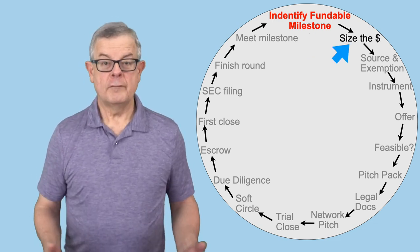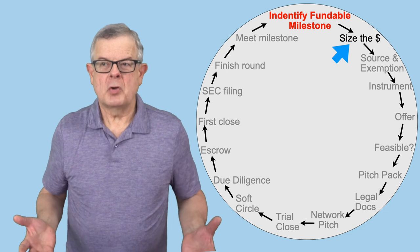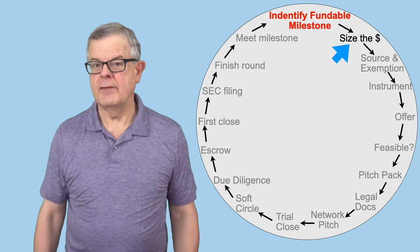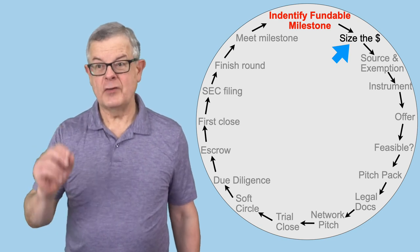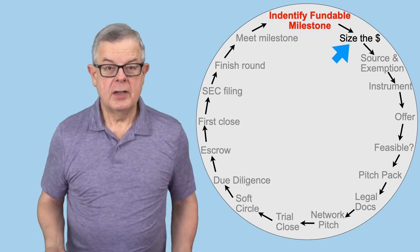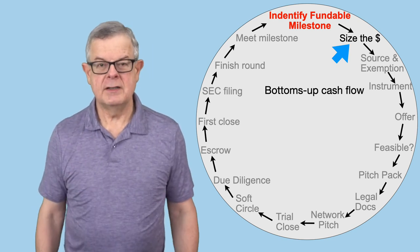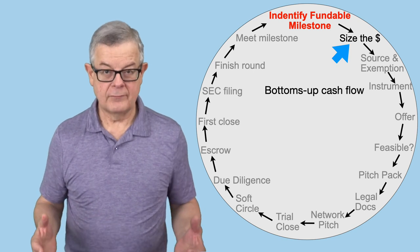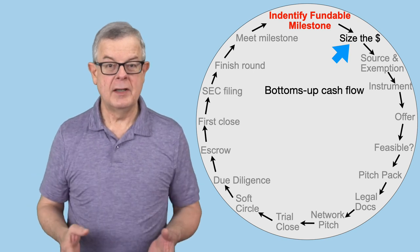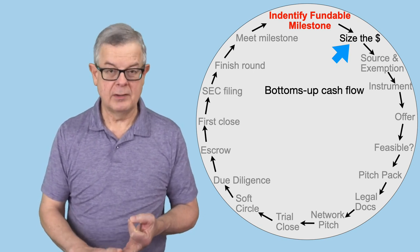First, you're going to size the round. You already made an educated guess in your funding plan, but now that you're face to face with that milestone, it's time to really dig in and do a more thorough job — in particular, a bottom-up cash flow analysis, a projection of what exactly it'll cost to develop that beta test level product. Bottom-up means you're looking week to week, month to month: what do you actually have to do, what's it going to cost in people, in services, in capital expenditures?